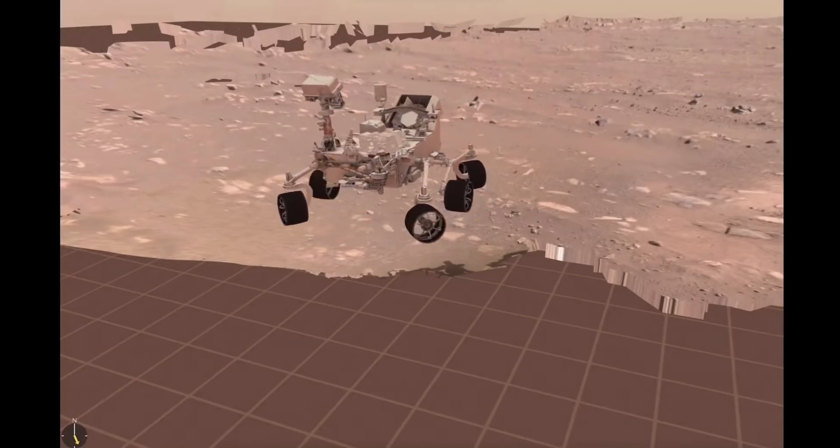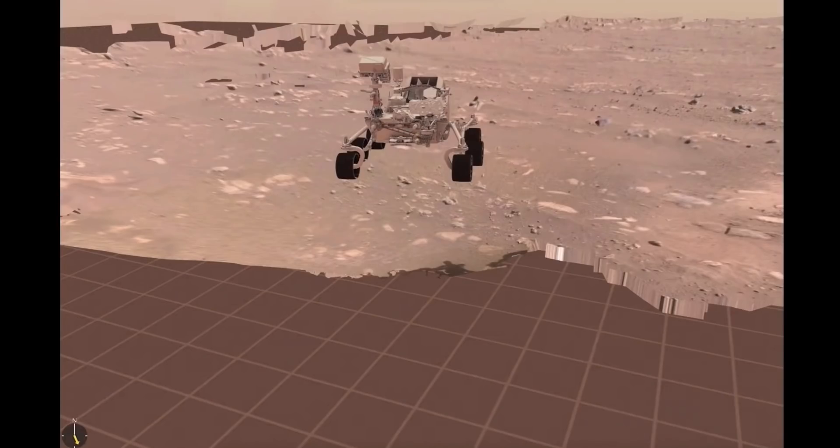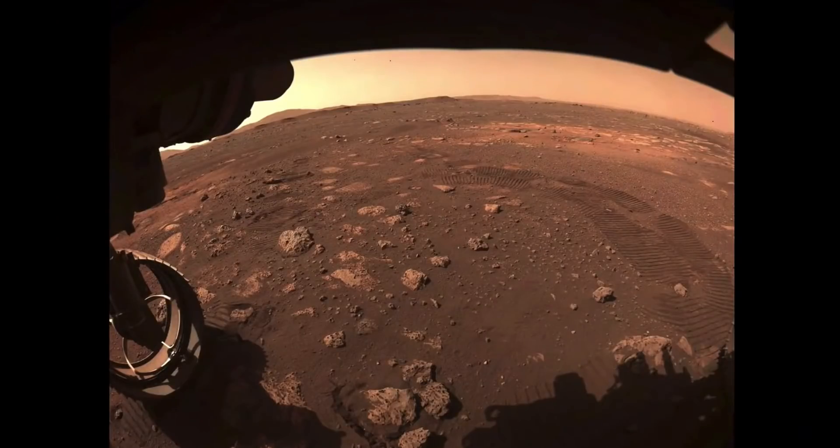Our first drive went incredibly well. You can see the wheel tracks that we left on Mars. I don't think I've ever been happier to see wheel tracks, and I've seen a lot of them. This is just a huge milestone for the mission and the mobility team.